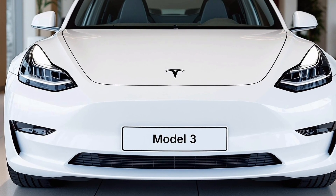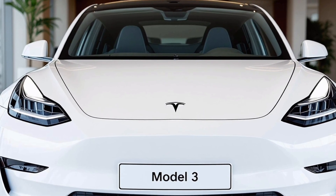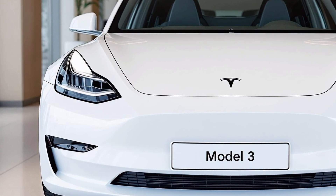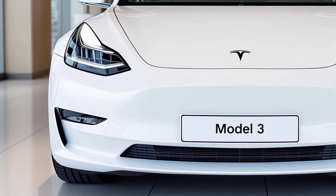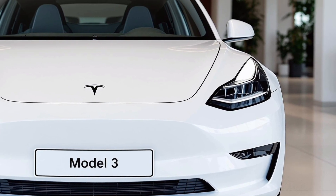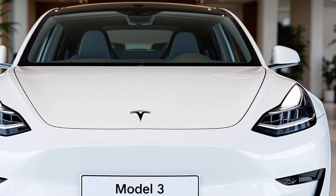Handling is sharper, the steering more communicative, and the ride comfort more refined. Tesla clearly listened to feedback and fine-tuned the chassis for an experience that's both exhilarating and comfortable.